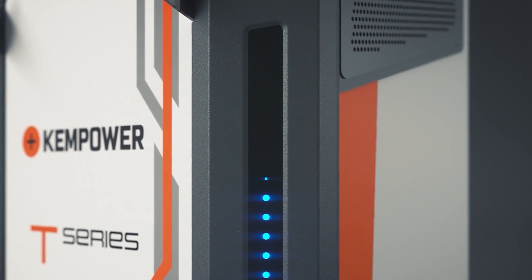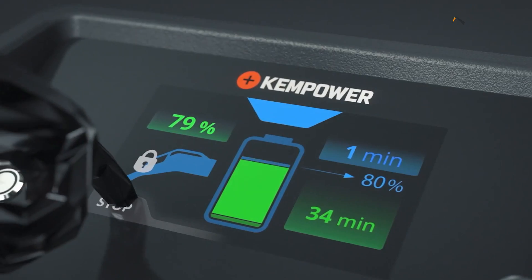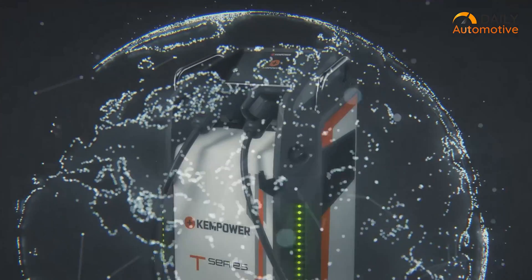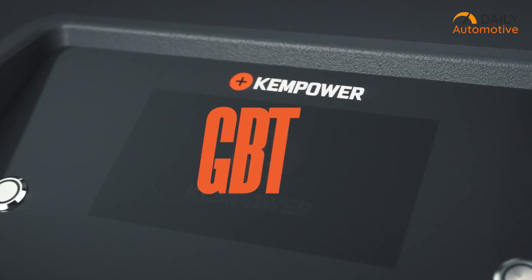This thing even has built-in LED indicators and a 7-inch touchscreen display, which keep you well-informed about the charging status. It also supports a wide range of charging standards, including CCS, GBT, and Type 2.